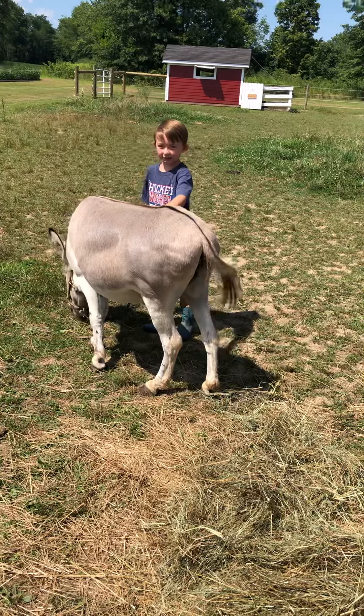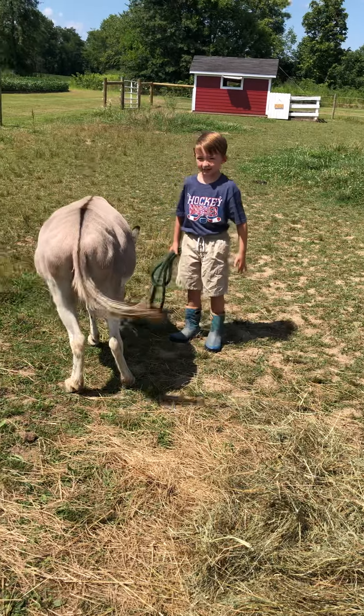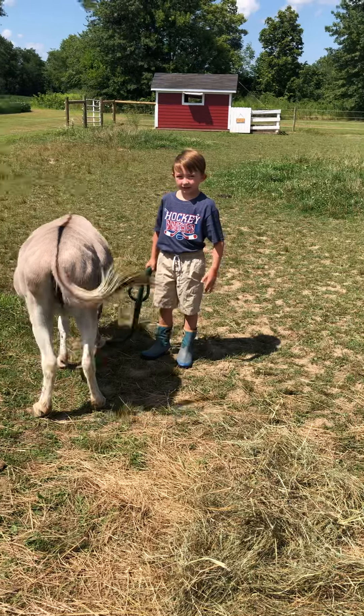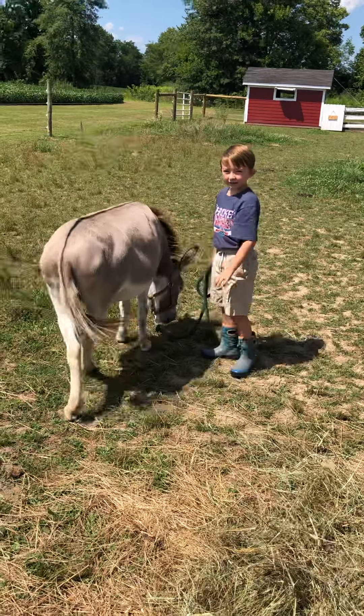She's a little bit fatter than they would be out in the wild, because she's on the rich grass that we have here. And they have a really good sense of smell and hearing.